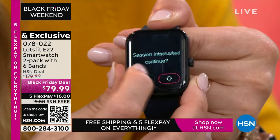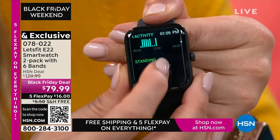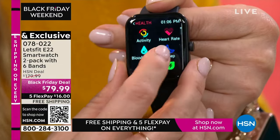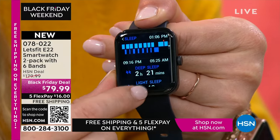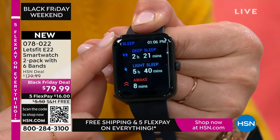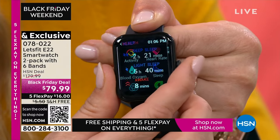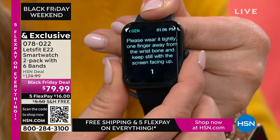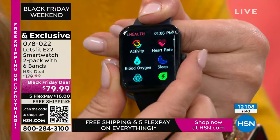In health mode, you've got heart rate monitoring 24/7. You can find out how many calories you burn in a day. Detailed sleep tracking is a huge reason people pick up this smart watch. The E22 model is our most powerful model — it's only here at HSN, so we have a lot of people shopping at HSN for the first time to get this feature-rich watch at an incredible value.